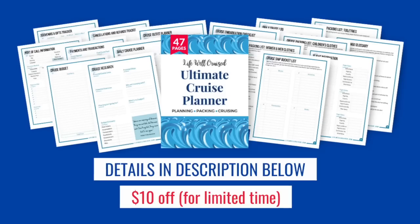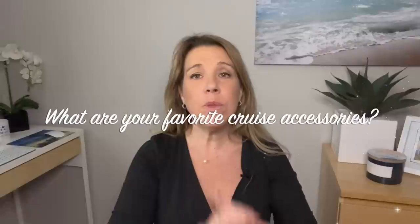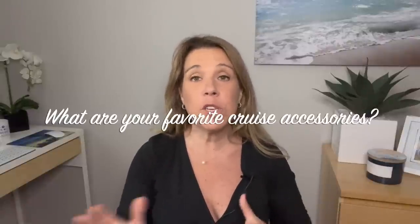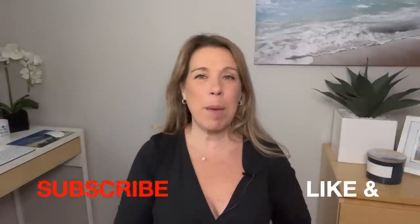I'll leave the Ultimate Cruise Planner information linked below — it includes a cruise packing list, cruise outfit planner, and more. I'd love to hear from you: what cruise essentials have made the biggest difference for your cruise, and are there any items I haven't included? Let me know in the comments below. If you enjoyed this video, please give it a thumbs up, subscribe to the channel, and happy cruising!